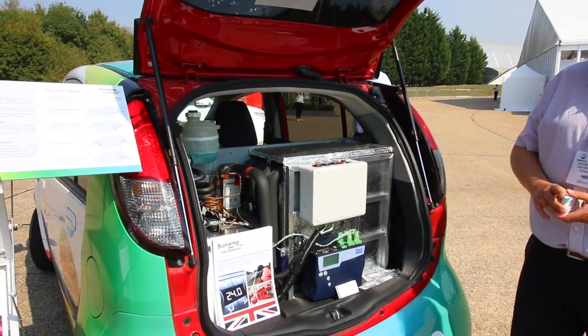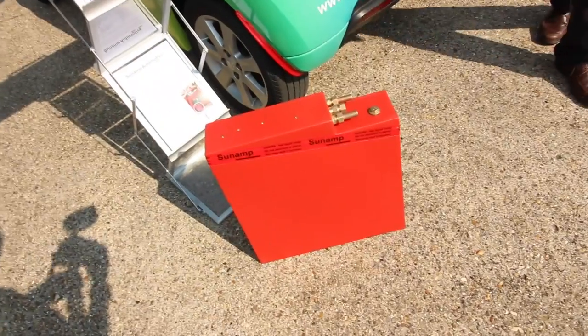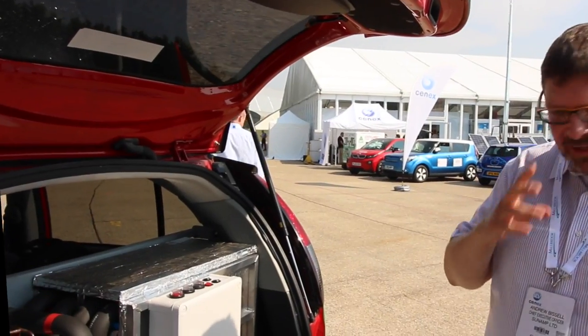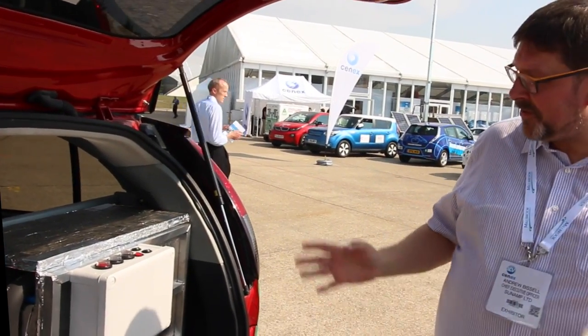I bet that's totally bonkers on the track. Do you want to take a guess? I actually have no clue. Energy storage using phase change materials. Good to meet you. And you. So this is an electric vehicle with heat batteries in it, and the heat batteries are here to make the vehicle go the same range regardless of whether it's hot or cold.